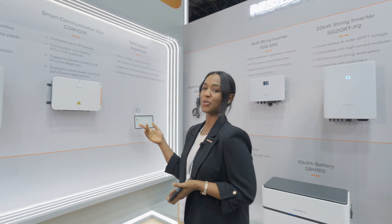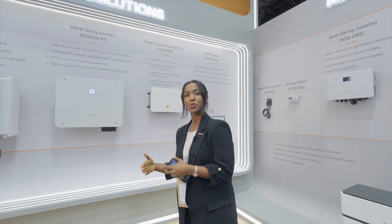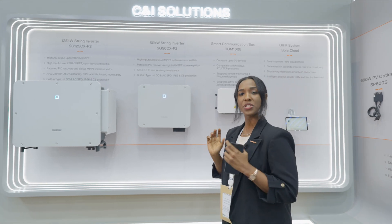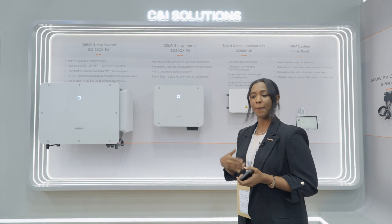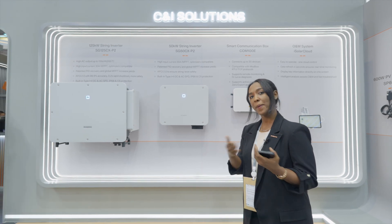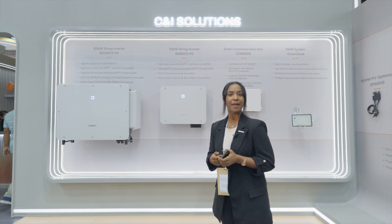Moving to the C&I solutions, we also have inverters from 25 kilowatt up to 125 kilowatt low voltage inverters. We also have the data logger COM100E for easier remote operation, maintenance, and firmware upgrades, as well as fault diagnosis on your systems — saving your time and energy compared to conventional operation and maintenance.